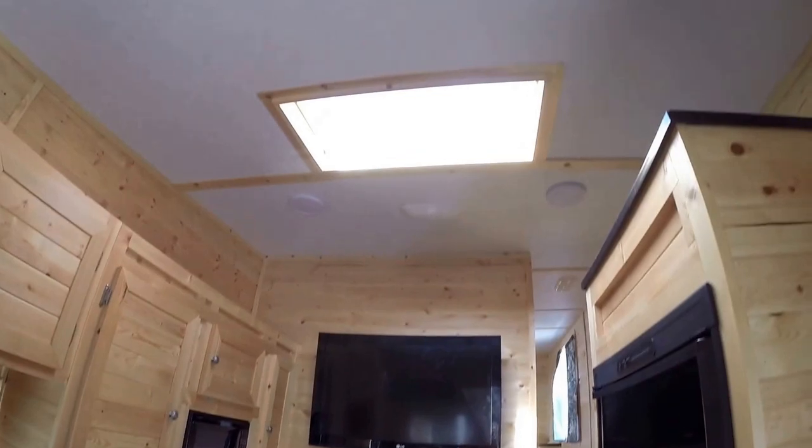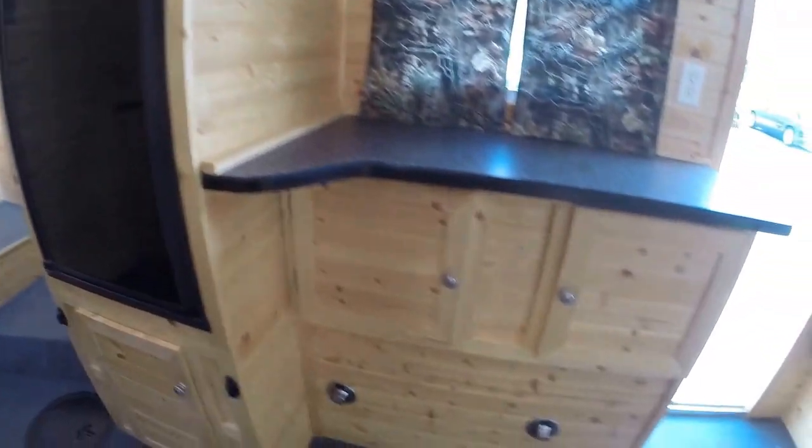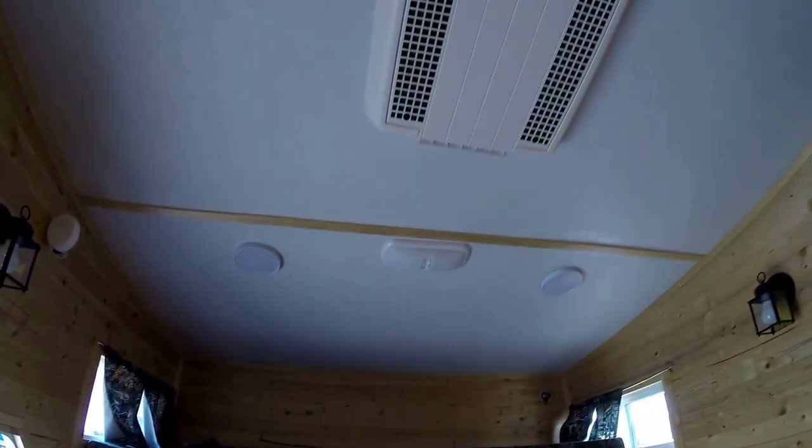Lots of headroom in here. Nice big skylight up there. The big gas electric fridge. Lots of countertop space. Lights on the holes. Plenty of storage. Air conditioner right up above me.